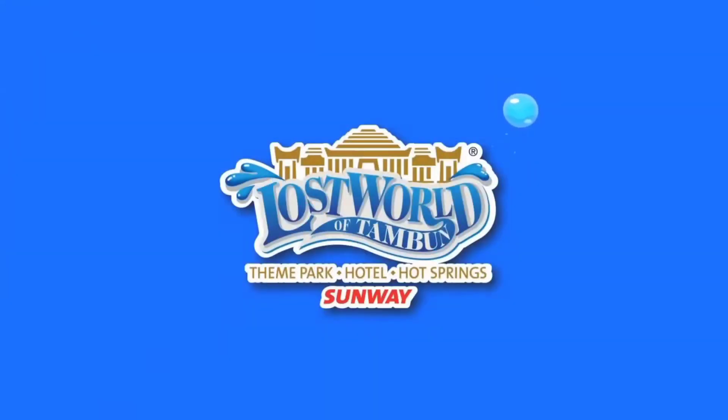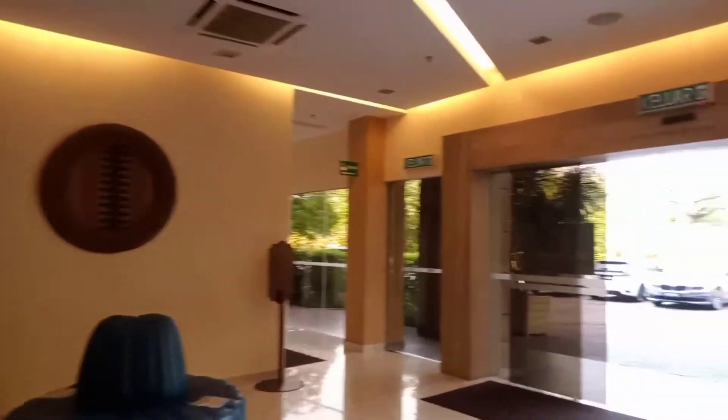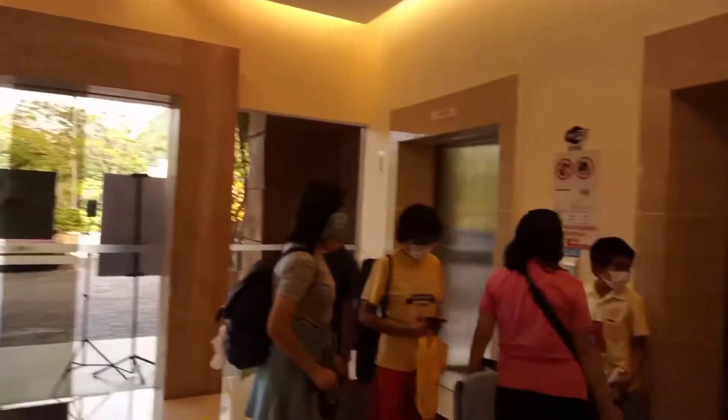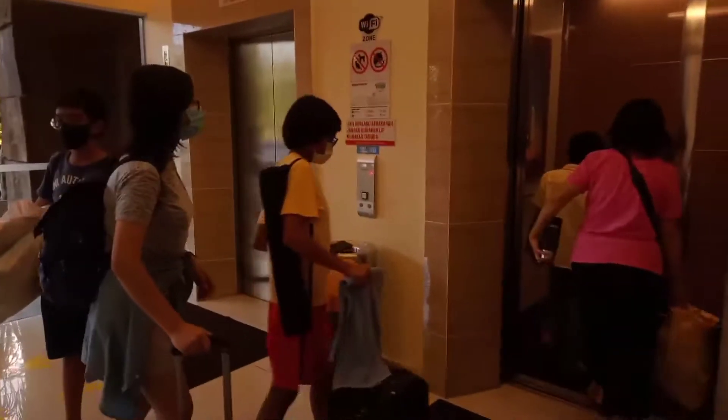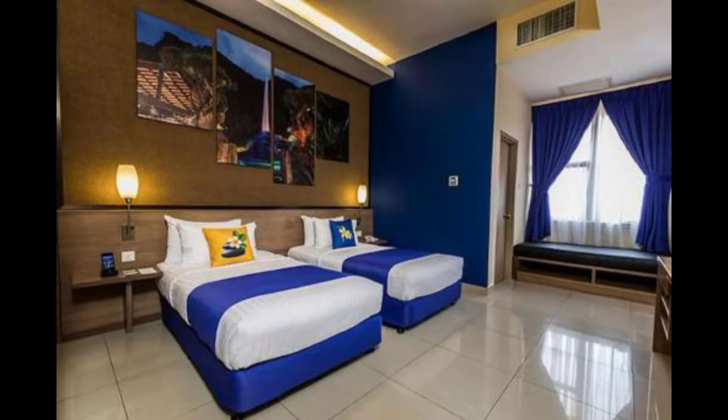Lost World Hotel. We have done check-in. Time to go take rest for one or two hours, then we are going back to the night park, which is the main attraction we are here for. Beautiful room!